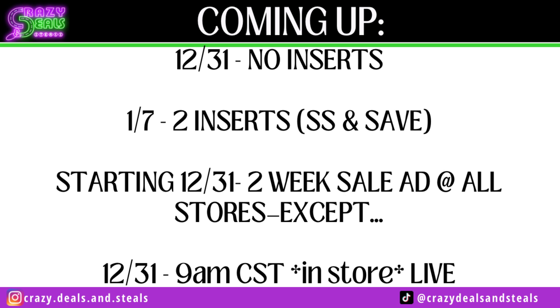Starting 12/31, all week stores are going to a two-week sale ad, except there are some other things regarding this that we didn't really know until now. We're going to go over that here in just a second.